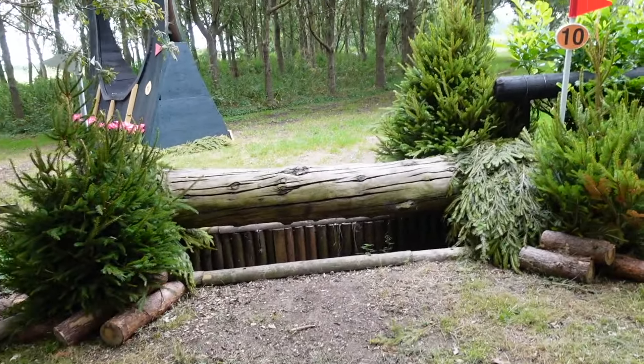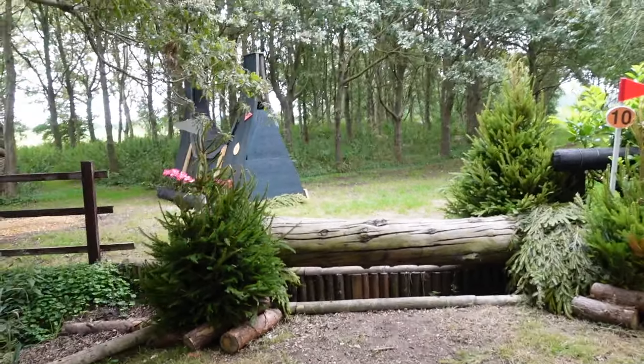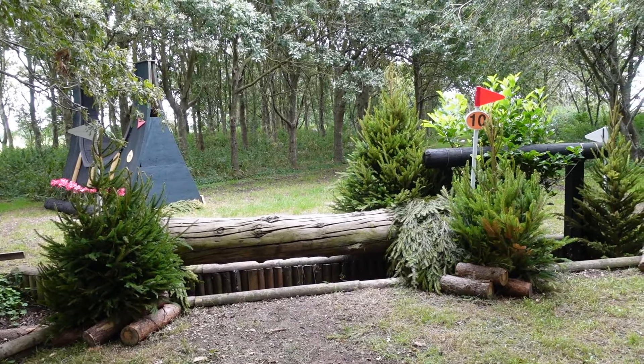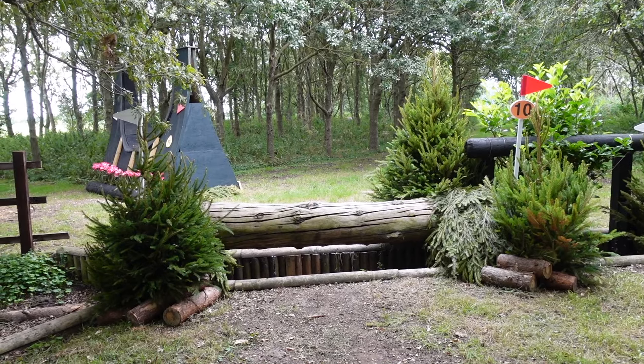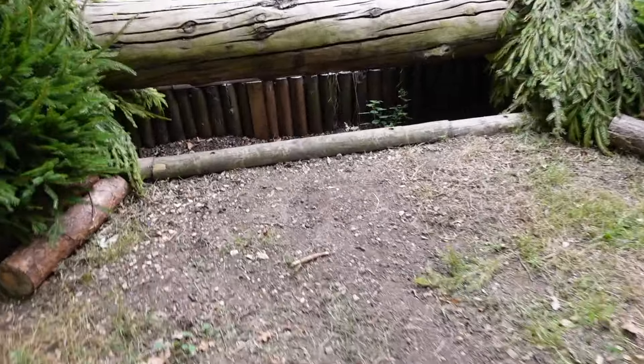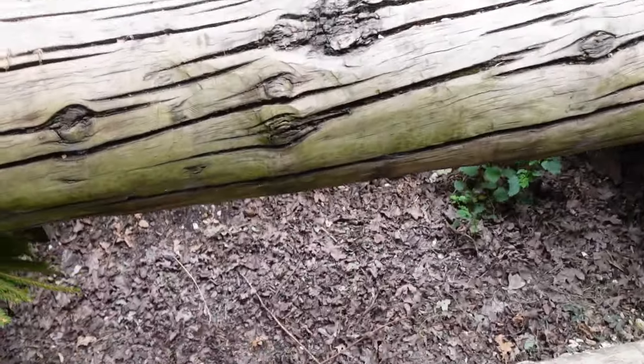It always looks quite small from over there but when you get up to it, it's a bit bigger. This is a nice little half roll top with a little brush on the top — that would also be quite a nice photo catch actually. They're so pretty.